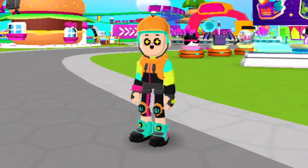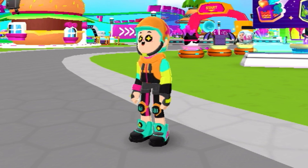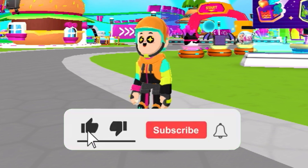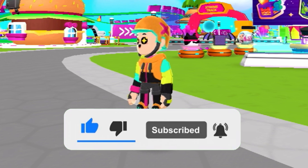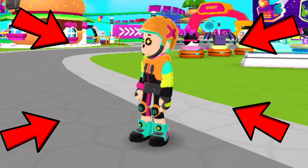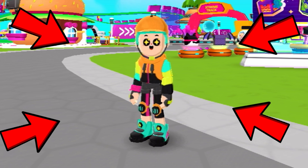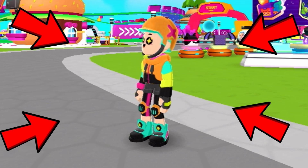Hopefully you enjoyed the Xtreme PKXD Summer Vacation update. Make sure to like this video, subscribe, and turn on post notifications. Watch the video on screen — it's amazing. I'll see you guys in my next video. Bye bye!